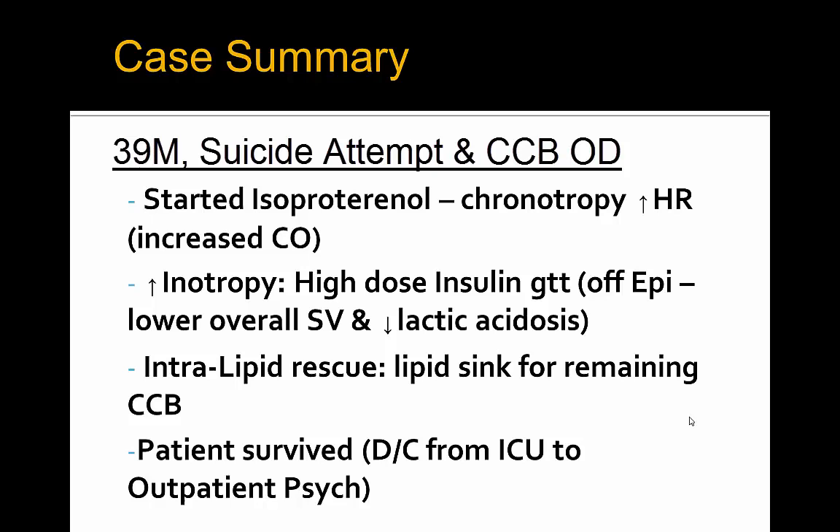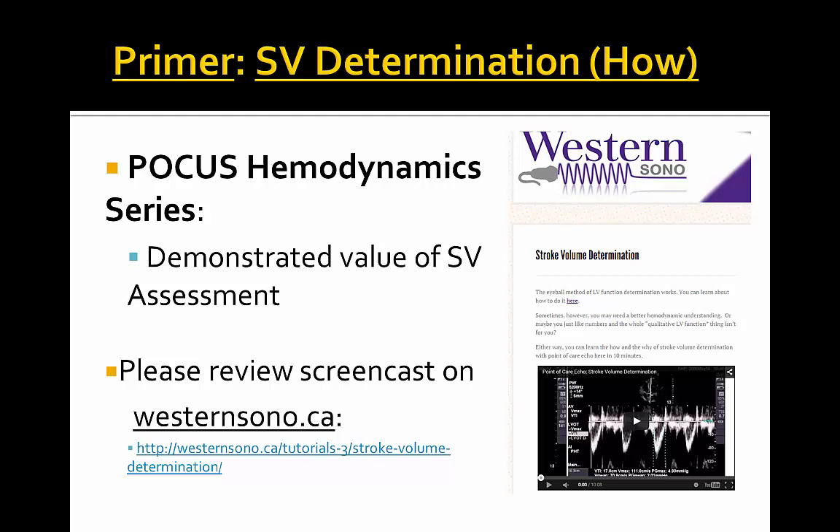A good end to the case. The hemodynamics acquired from the POCUS ultrasound were definitely invaluable in guiding this patient's management. We look forward to seeing you again for another POCUS hemodynamic series case. Please visit the westernsono.ca website for a primer on stroke volume determination and further cases. Thank you very much and have a nice day.